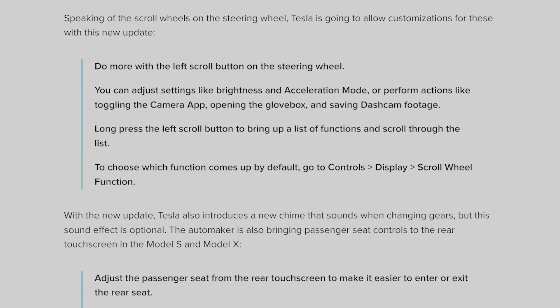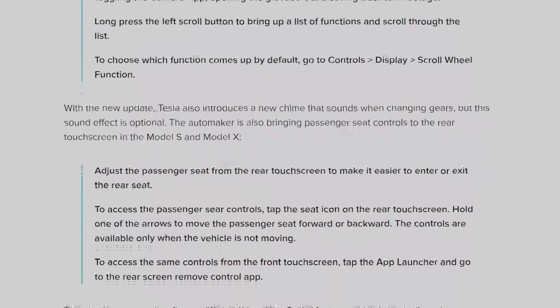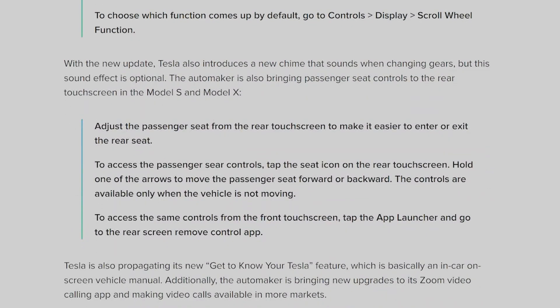Long-press the scroll button to bring up a list of functions and scroll through to choose which function comes up by default — go to Controls, Display, Scroll Wheel Function. With the new update Tesla also introduces a new chime that sounds when changing gears, though this sound effect is optional. The automaker is also bringing passenger seat controls to the rear touchscreen in the Model S and X — adjust the passenger seat from the rear touchscreen to make it easier to enter or exit the rear seat. Tap the seat icon on the rear touchscreen and hold one of the arrows to move the passenger seat forward or backward.